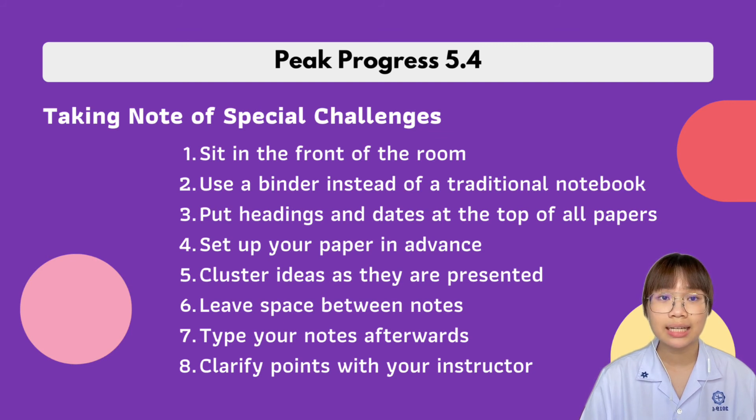Taking note of special challenges: number one, sit in the front of the room — put yourself where you feel compelled to pay attention. Number two, use a binder instead of a traditional notebook to keep everything organized. Number three, put headings and dates at the top of all papers to make them easier to identify. Number four, set up your paper in advance by creating a note-taking form that helps you focus on main points. Number five, cluster ideas as you present — this makes your notes easier to remember. Number six, leave space between notes so you can fill in material you may have missed.